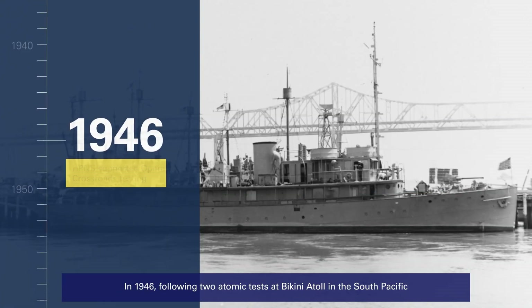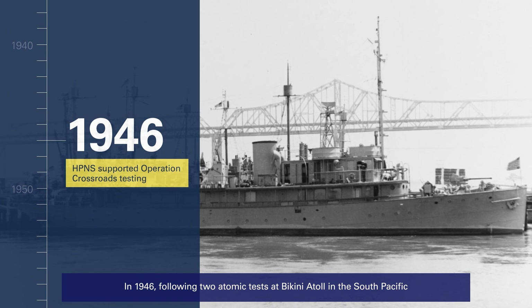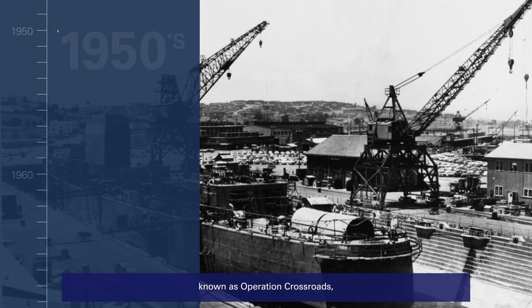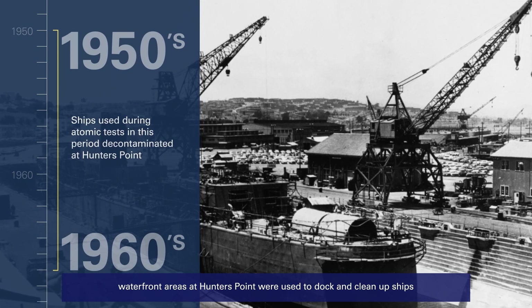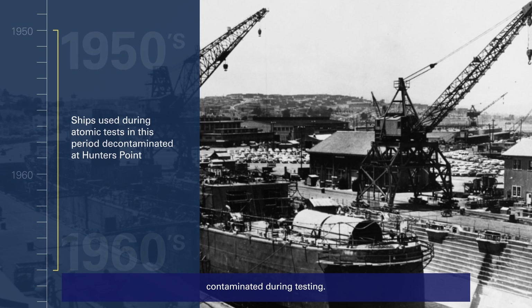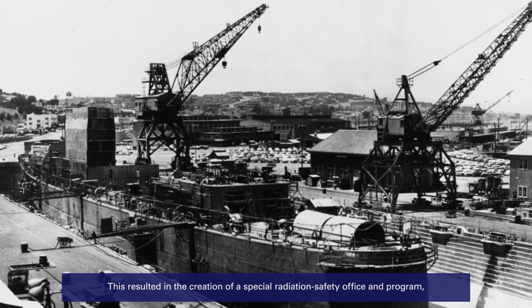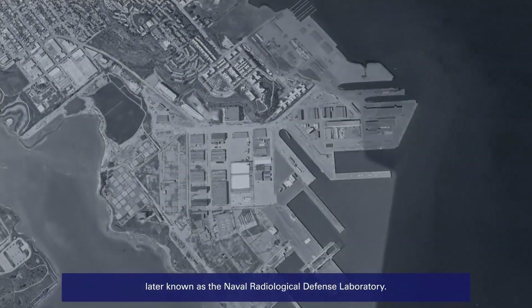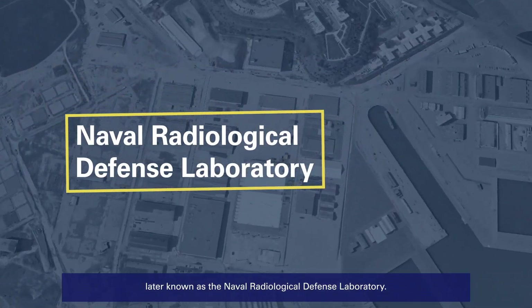In 1946, following two atomic tests at Bikini Atoll in the South Pacific known as Operation Crossroads, waterfront areas at Hunters Point were used to dock and clean up ships contaminated during testing. This resulted in the creation of a special radiation safety office and program, later known as the Naval Radiological Defense Laboratory.